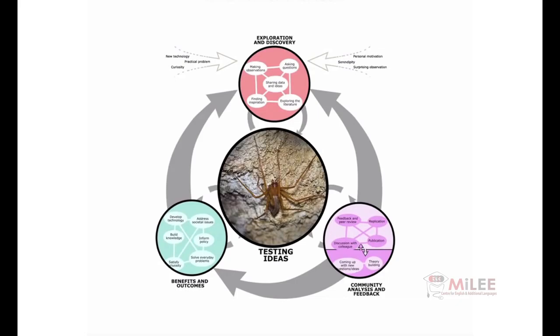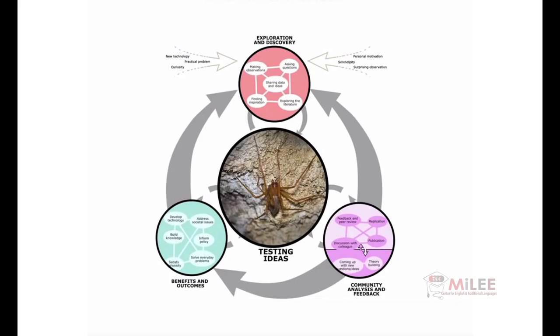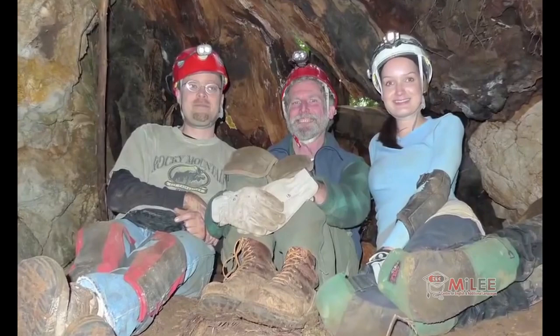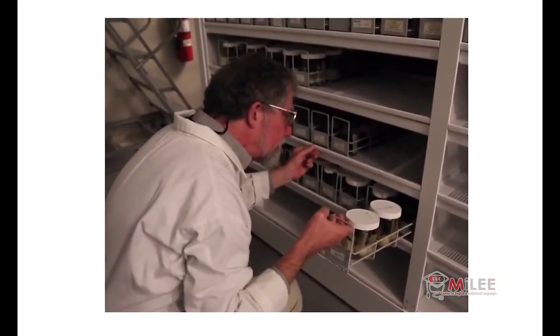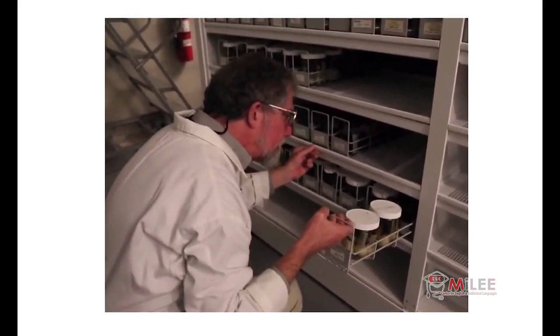Peer review can happen in a variety of ways. Remember the video about the discovery of the new spider species? The cave explorers didn't just find the spider and publish the news about it — they sent it to other scientists to take a look and get their expertise.